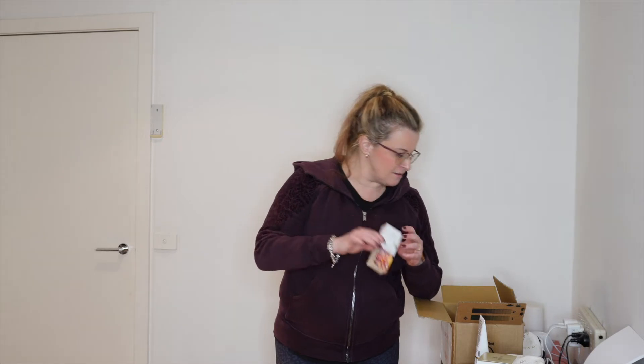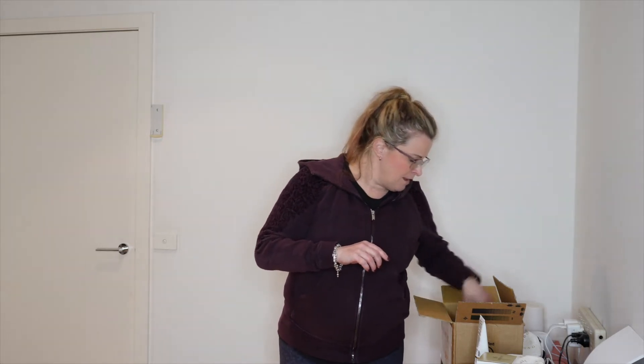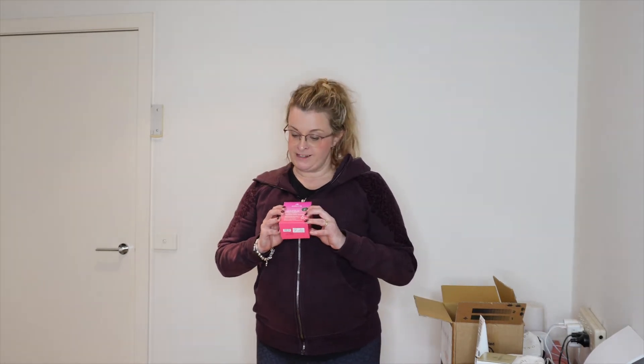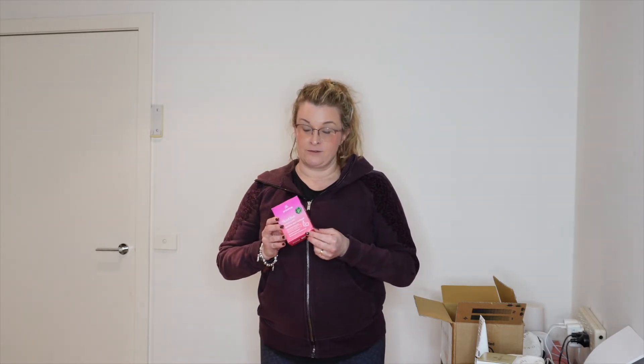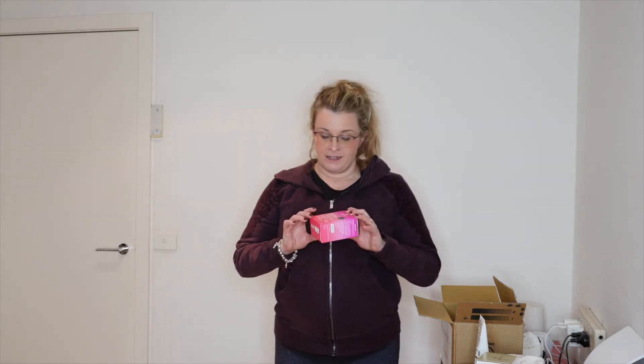We've also got the skin elixir in a new dragon fruit flavor, which I haven't tried yet but I'm looking forward to adding it to my greens gut glow shot tomorrow. My greens gut glow shot includes the skin elixir, the greens balance, and my pre and probiotic for gut health — so those three together.